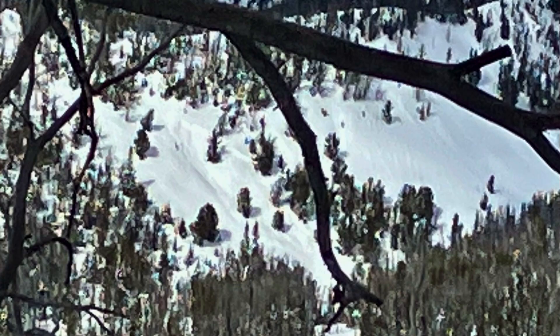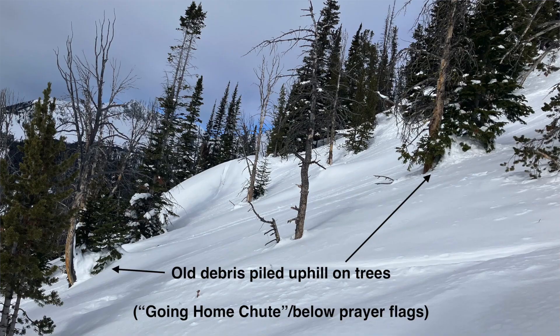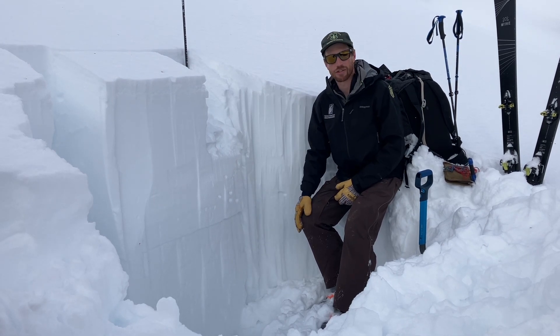We saw evidence of a few large avalanches that broke earlier in the week after that big storm, and so we've had some time for the snowpack to adjust, but it's still possible to trigger avalanches. The nature of these persistent weak layers is really tricky.